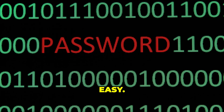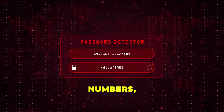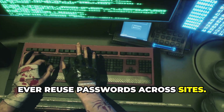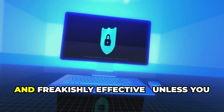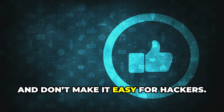So how do you fight back? Easy. Use longer, random passwords — think phrases, not words. Add special characters and numbers, and make it weird. And never, ever reuse passwords across sites. Bottom line: dictionary attacks are fast, simple, and freakishly effective — unless you outsmart them. Stay sharp, protect your accounts, and don't make it easy for hackers.